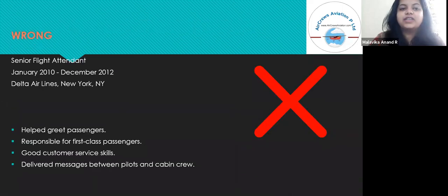The wrong resume would read: Senior Flight Attendant, January 2010 to December 2012, Delta Airlines, New York. Helped greet passengers, responsible for first-class passengers, good customer service skills, delivered messages between pilots and cabin crew. This sounds very poor when compared to the first one — it does not give details, it does not specify the work that you have done, where you have worked, or what you accomplished in your work experience.